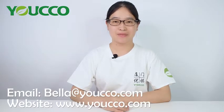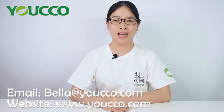We can also make the symbols for you according to your customized design. If you like our products, you can contact us at bella.yungpo.com. For more products, you can visit our website at www.yungpo.com. Thank you for watching. See you next time. Bye.